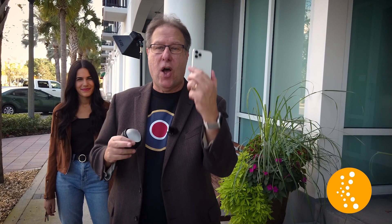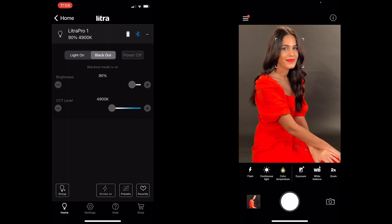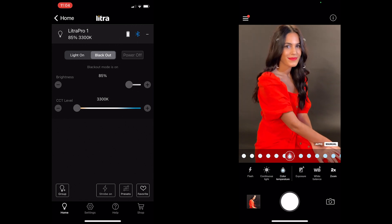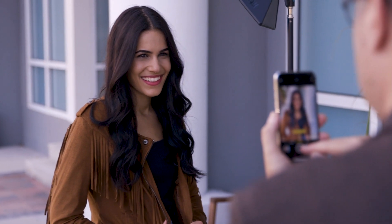Your camera is awesome and it takes great photos, especially when we have an app and we can control the lights, we can control the color temperature, we can control so much. It's really, really a whole new world of lighting. I want to teach it to you.